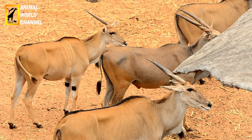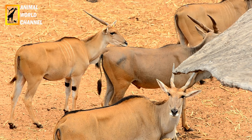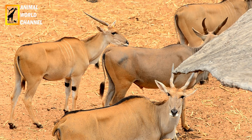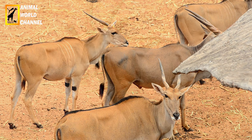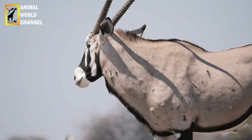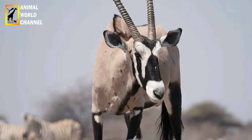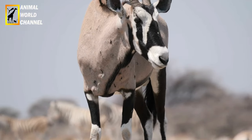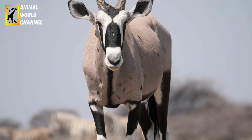La nuit, il rejette la chaleur accumulée. Il est l'archétype même de l'animal qui s'est adapté au désert. Sa résistance est essentiellement due à sa capacité à se passer d'eau pendant presque toute l'année.